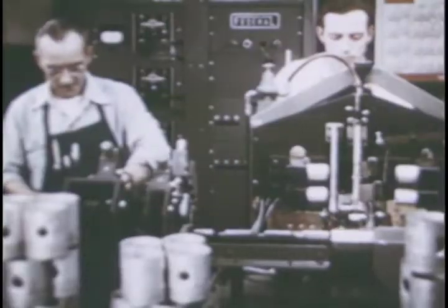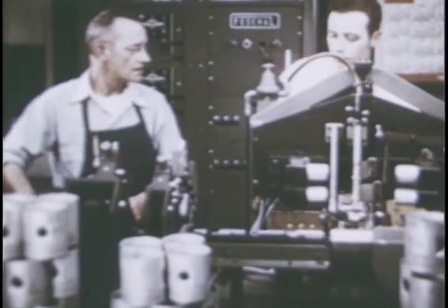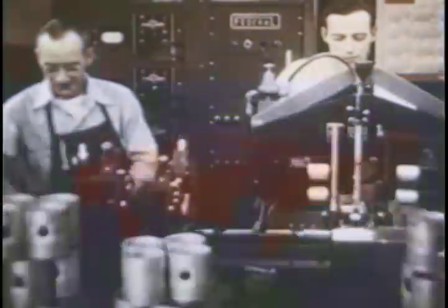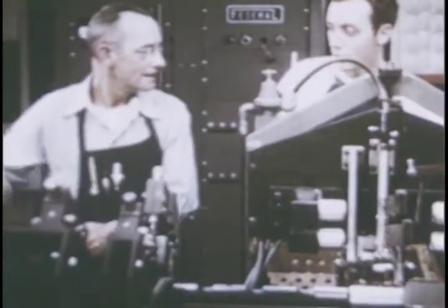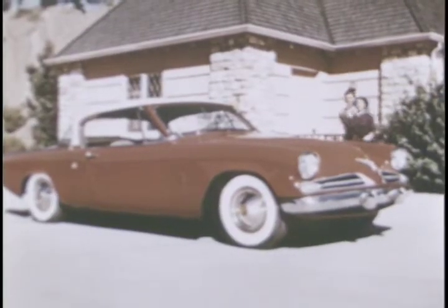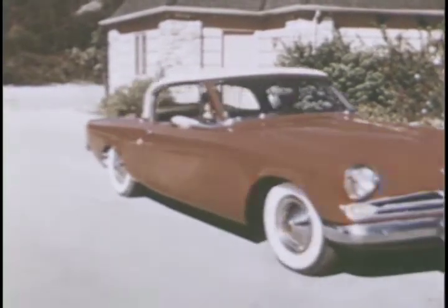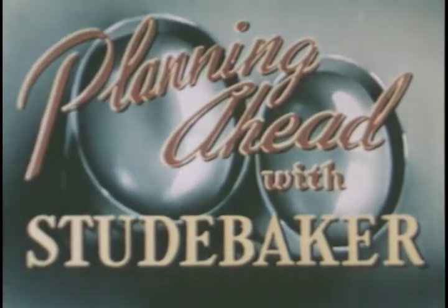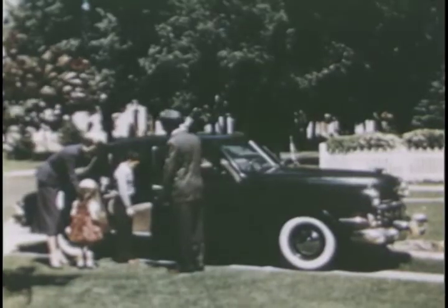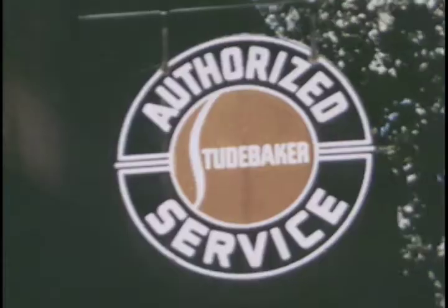Greatest team in the world is that father and son combination that can't be beat. Fathers and sons working side by side to build wear-resisting stamina into every Studebaker. This conscientious family craftsmanship assures an extra margin of dependability and economy when you buy a Studebaker.